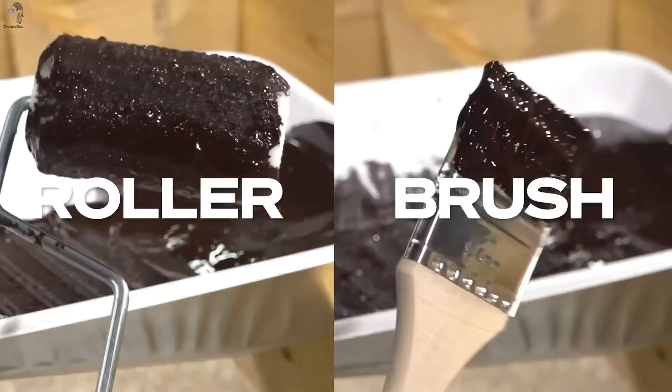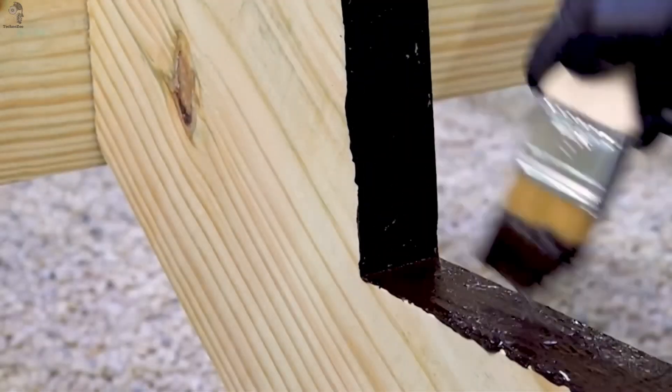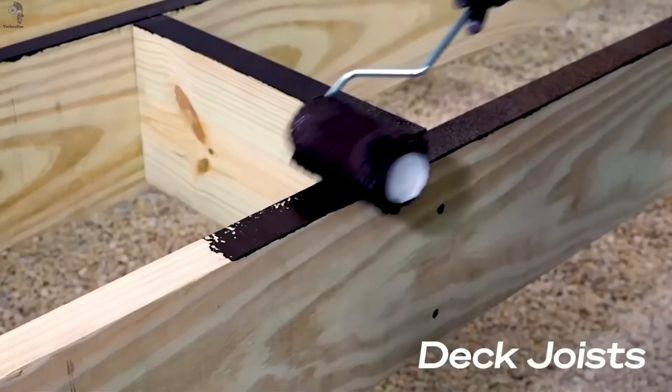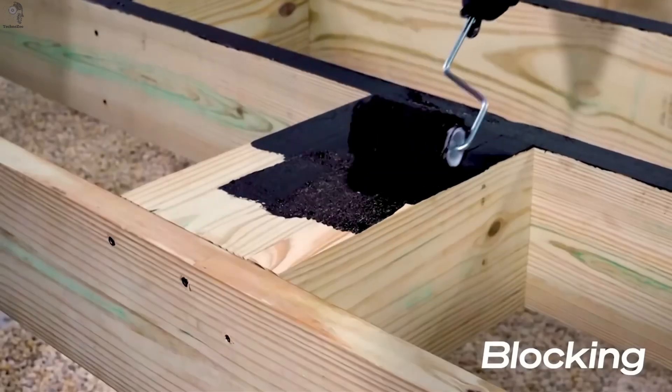Once applied, it dries in just 20 minutes, so builders can keep working without delay. It's non-flammable, safe to use indoors, and washes off easily with warm water and soap. A simple brush is all it takes, even for tight corners. Each container holds one gallon, about 3.7 liters, priced around $100. Smart, simple and clean.